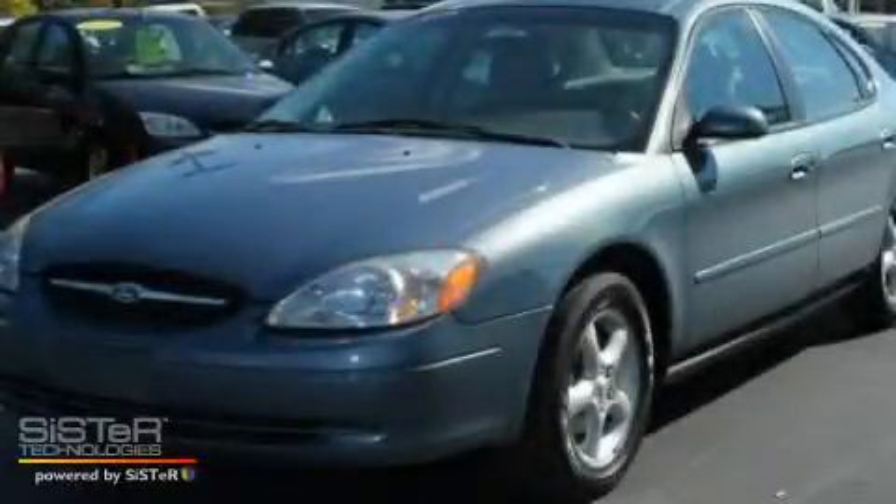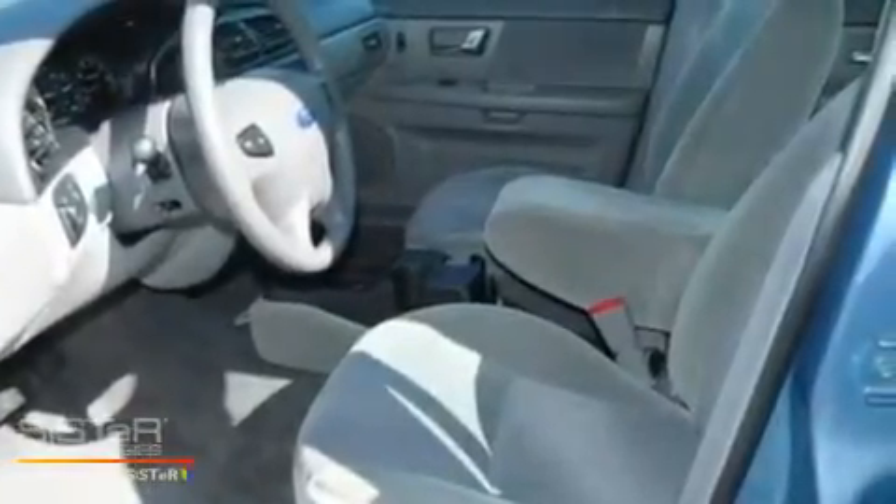This is a 2000 Ford Taurus. It features a 3.0-liter, six-cylinder engine and a four-speed automatic transmission.